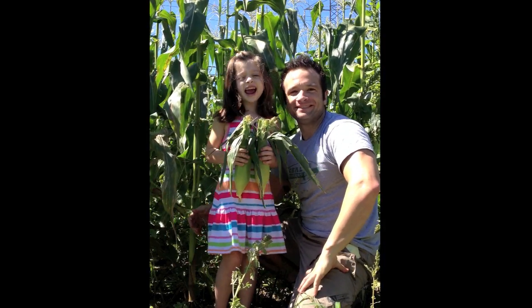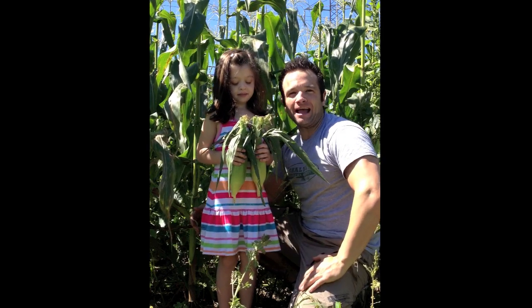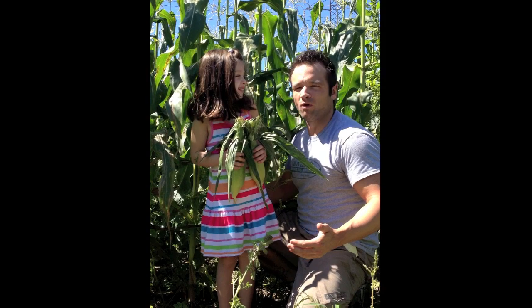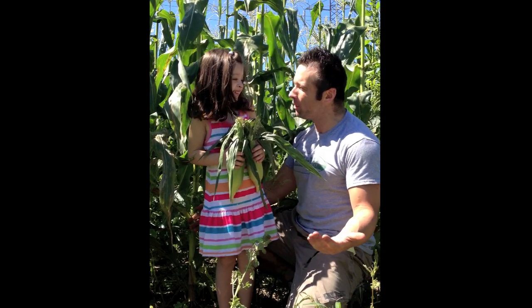Hi, Cholly and Haley with Cholly's Farmer's Market, and today we're talking about — hey, are we in a cornfield? Haley, what are we doing in a cornfield?